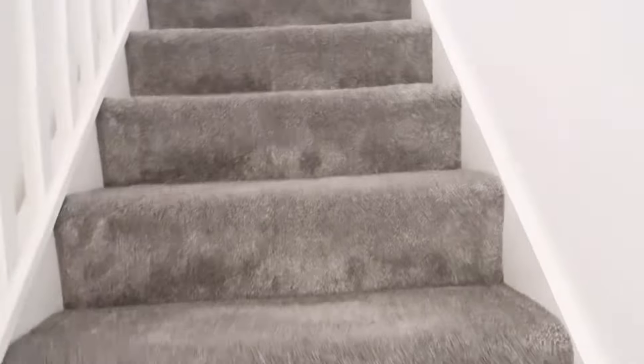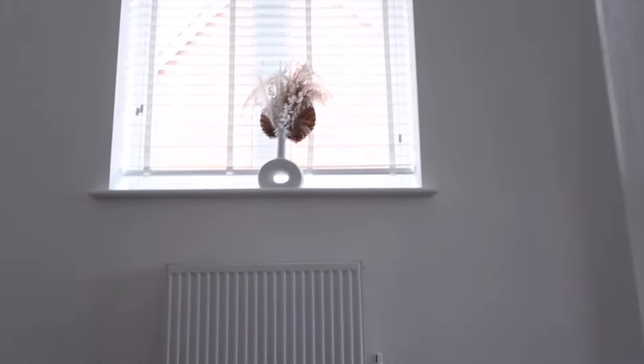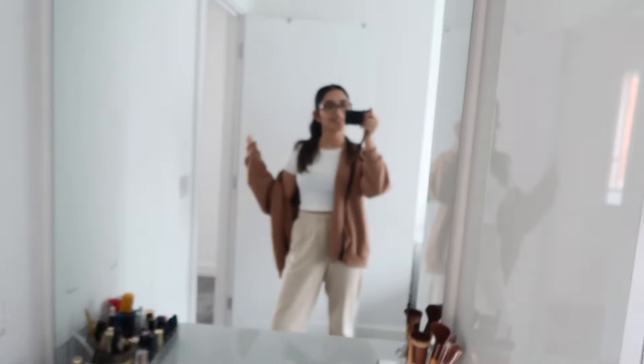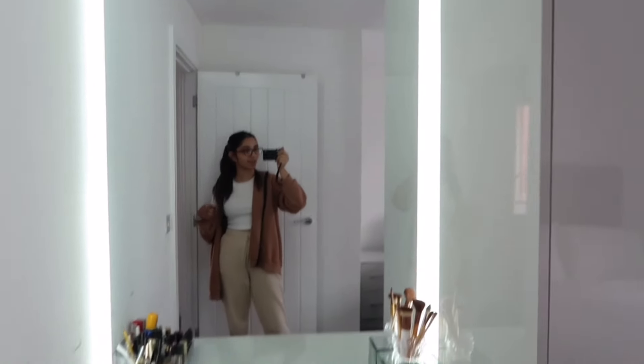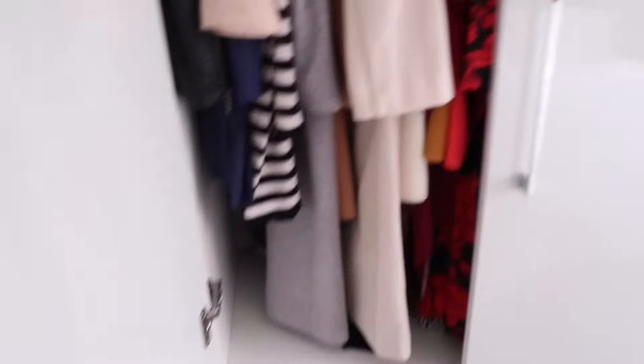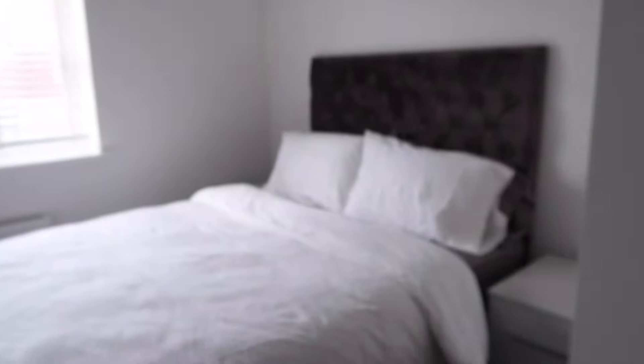Now we're going upstairs. If you guys have been here since the moving vlogs a year ago you'll recognize this little plant thing I bought from B&M — I love it so much. In here is my mum's bedroom. It's got this cute mirror that I love. She's got these wardrobes that were custom-fitted — very cute, I actually love them so much.